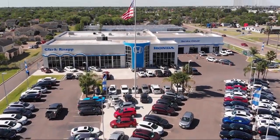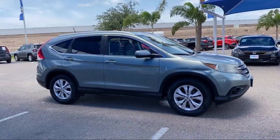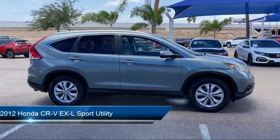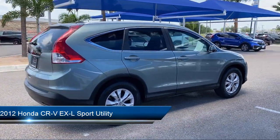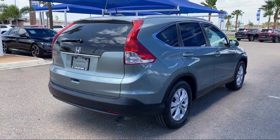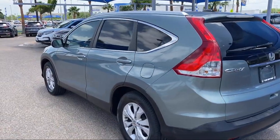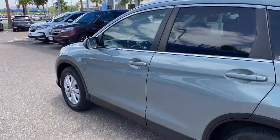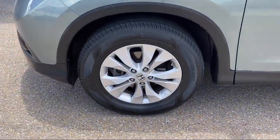Welcome to ClarkMap Honda, and here's a look at another one of our great vehicles from our inventory. It comes equipped with heated door mirrors, heated front seats, roof rack, keyless entry, speed sensing steering, steering wheel controls, alloy wheels, electronic stability control, air conditioning, AM FM XM radio, and much more.